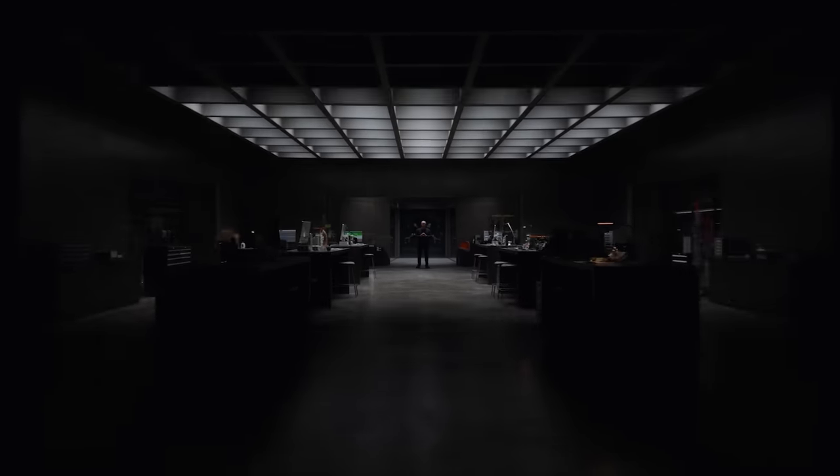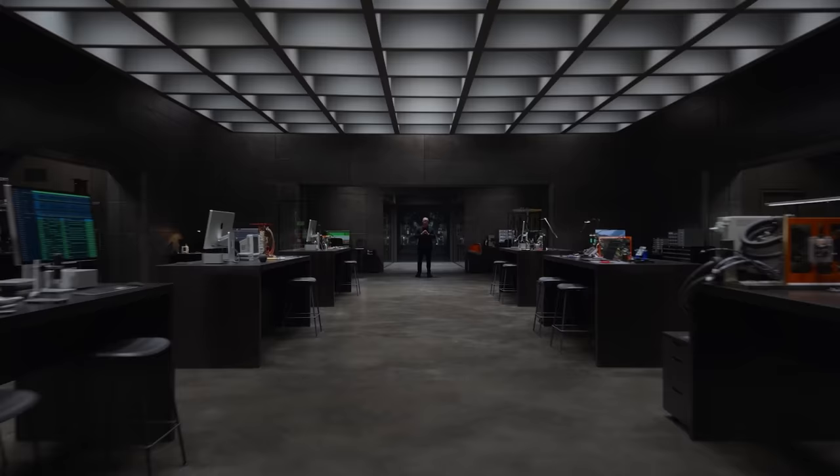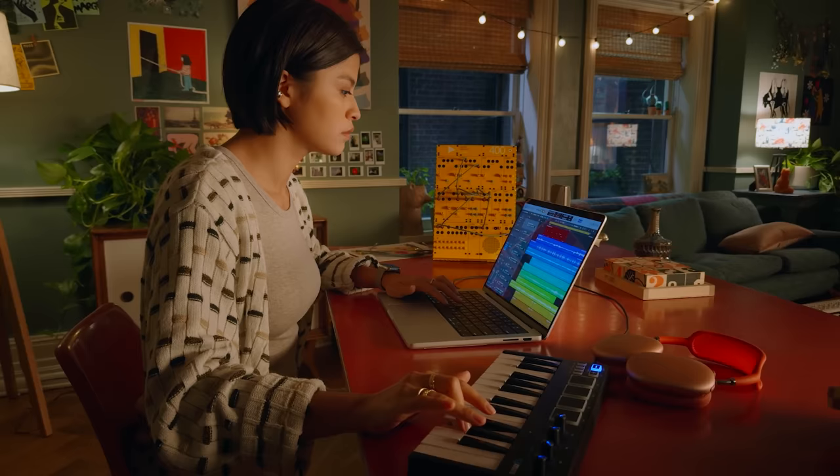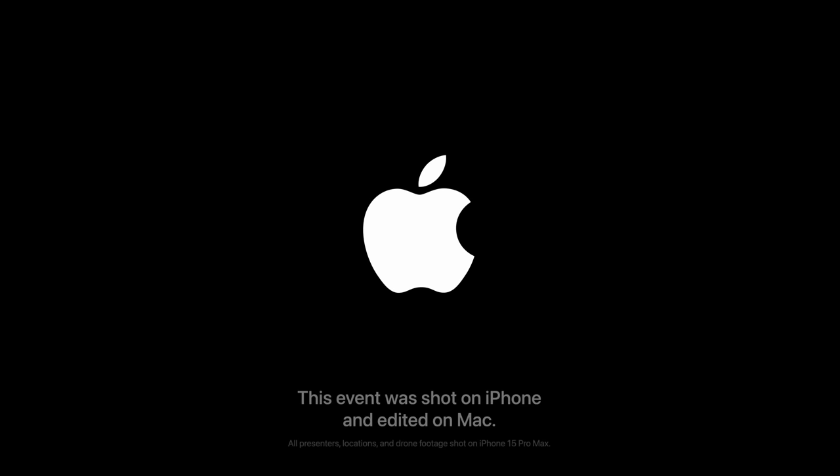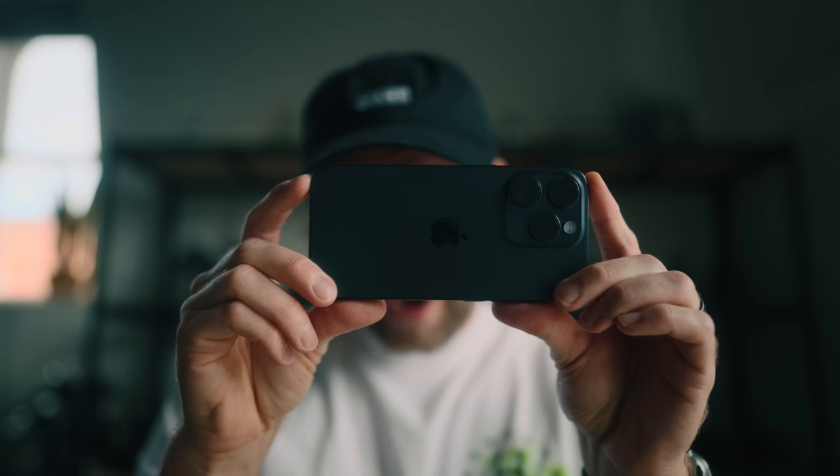Last night, Apple had their Scary Fast event, and we all know how good the production value of Apple events are. And on this one, at the very end, it fades to the Apple logo, and underneath it there's this text saying: this event was shot on iPhone. Right away, everybody's like, oh, but they put on big cinema lenses and did all this stuff. But actually, they didn't. And I know because they accidentally left the behind-the-scenes video unlisted for a little while.